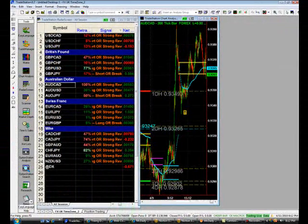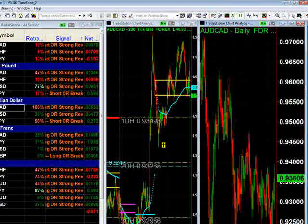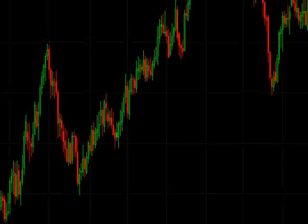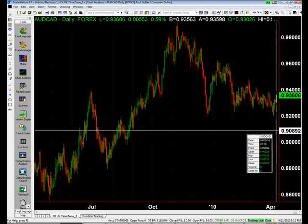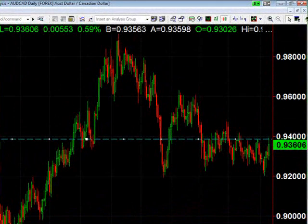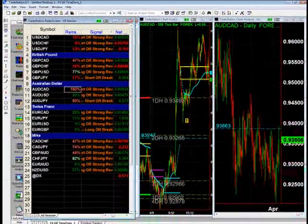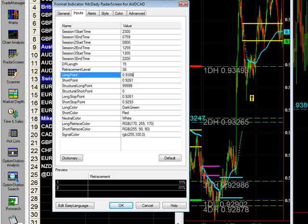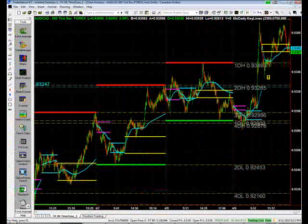Let's look at the daily chart. It made a high of 93.92 — that's not bad. So in the Aussie CAD, our buying point can be 93.86. We're looking for a continuation to the upside.